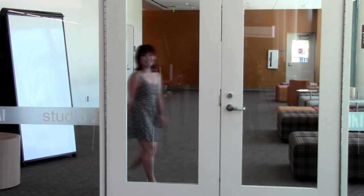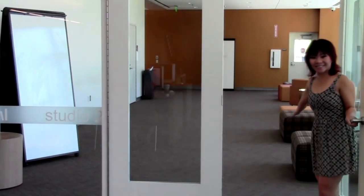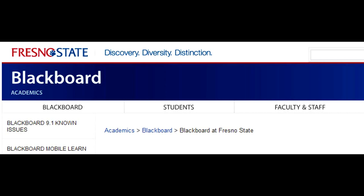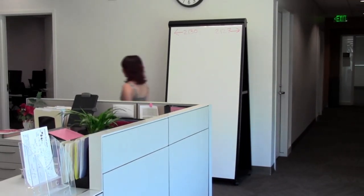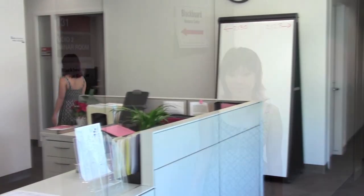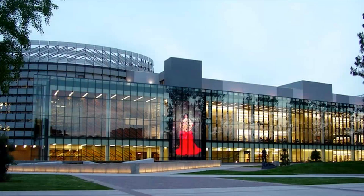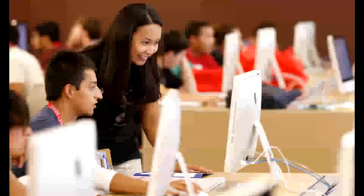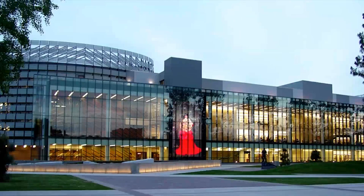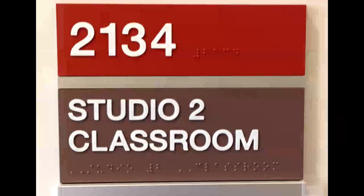Also on the second floor is Studio 2, where TILT or Blackboard is located. You can get help using Blackboard here. The Resource Center is where you want to be if you need help uploading assignments, setting up Blackboard Mobile Learn, or just troubleshooting general Blackboard questions. Also in Studio 2 are the library's two classrooms — rooms 2134 and 2127 — where workshops, trainings, orientations, or library instruction sessions are held.